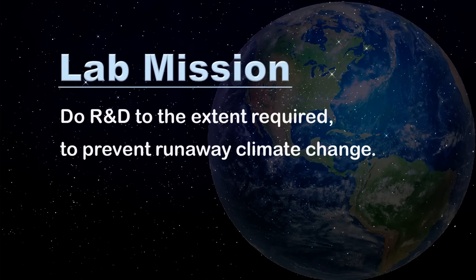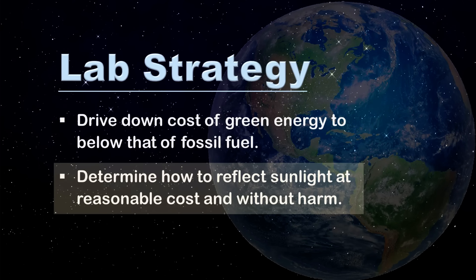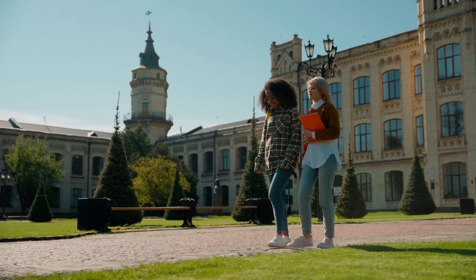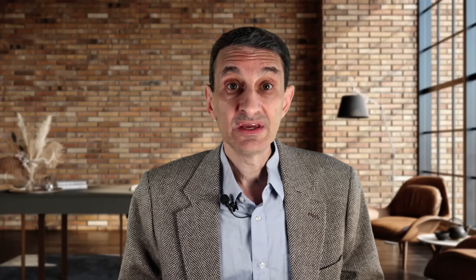More specifically, a new laboratory could do R&D to the extent required to prevent runaway climate change. To achieve this objective, the lab could drive down the cost of 24-7 green energy to below that of fossil fuel, and determine how to reflect sunlight at reasonable cost and without harm. Big R&D is often avoided by companies due to excessive risk, by universities due to a reliance on professor-sized projects, and by governments unless they are under extreme pressure. In theory, these barriers can be overcome with a unique organizational structure that coordinates multiple foundations, universities, and funding sources. Yet how might this be organized, and what would it take to get it started?